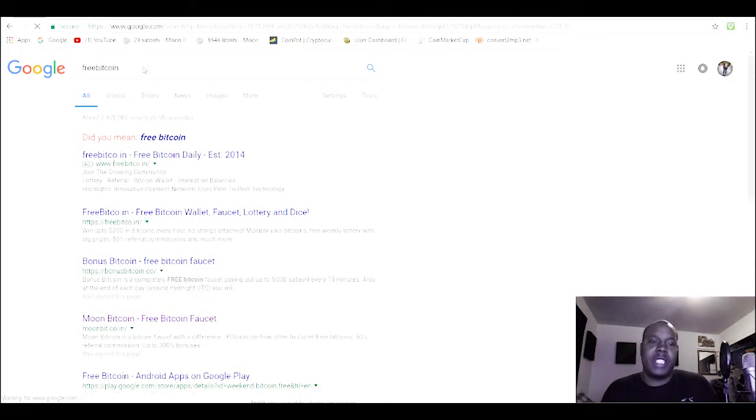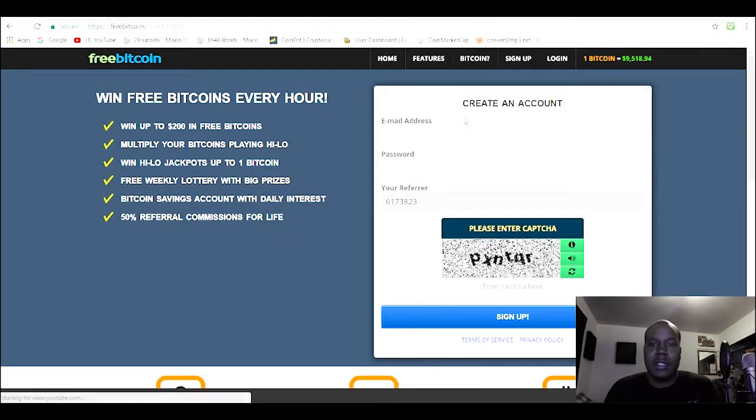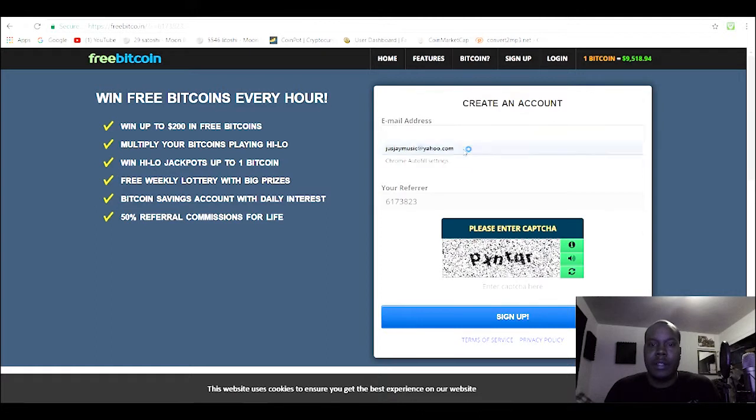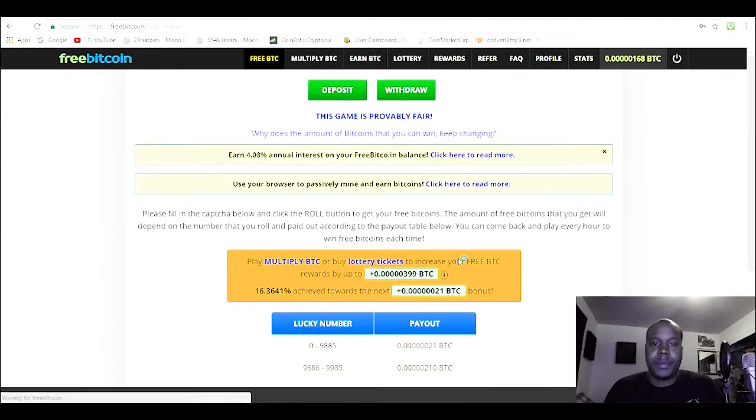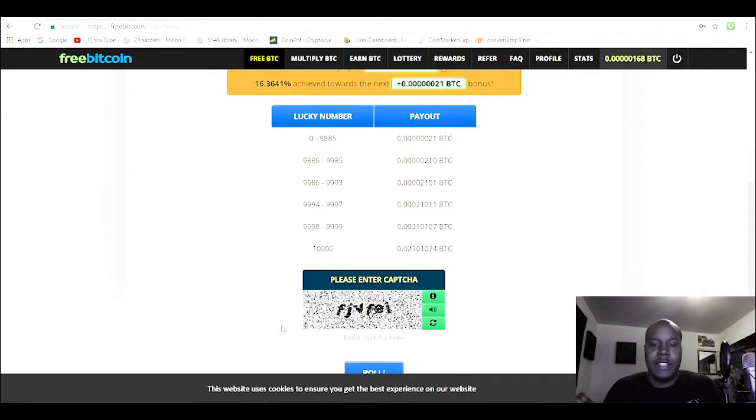For the free Bitcoin faucet, the link will be in the description. Click right here, type in your email address, make an account, do the CAPTCHA. Let me just sign in — my bad.